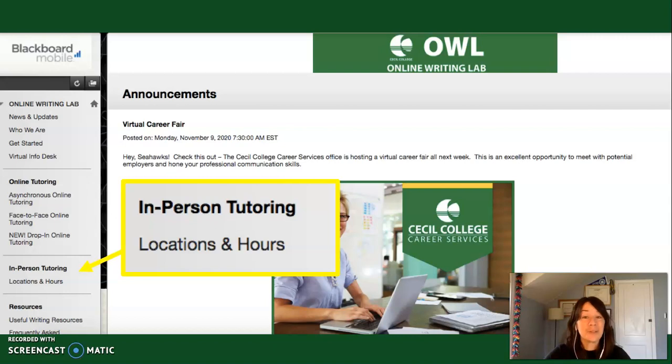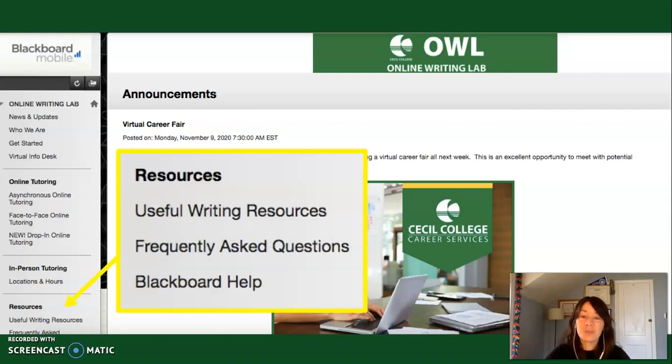Under normal circumstances, we also offer in-person support, so you can always check the location and hours area under in-person tutoring to find out where we're located and when we're available. Finally, there's a resources area. In useful writing resources, we have curated a collection of tutorials and websites that we recommend to students — they're a great self-serve option. We also have an FAQ page with general questions about the Writing Center.